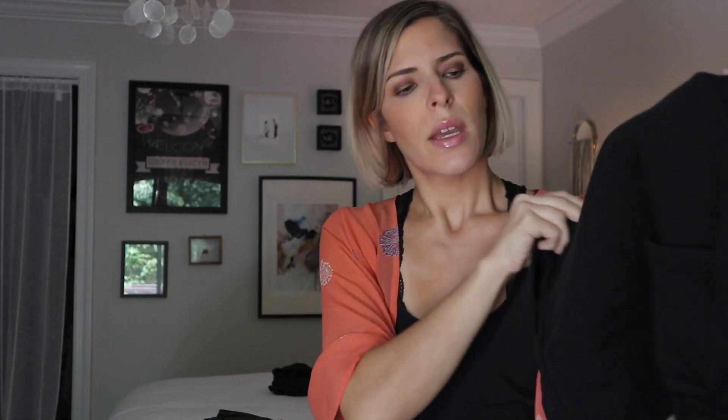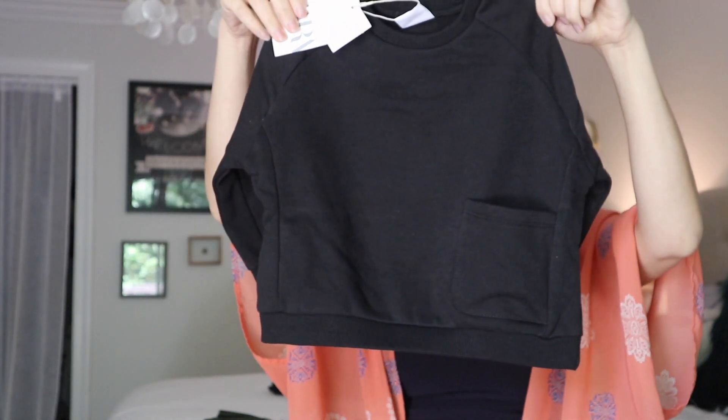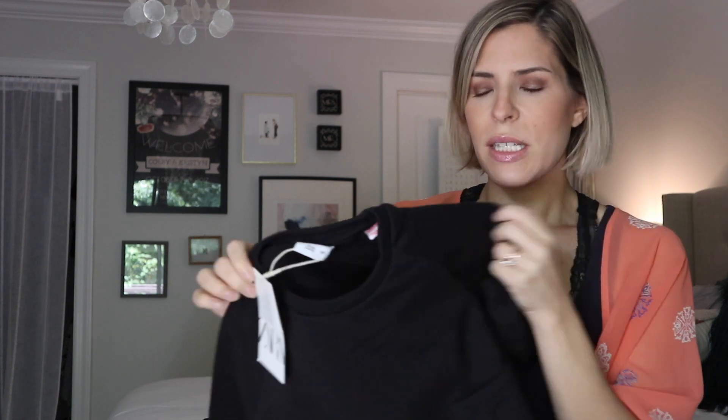He needed a couple of long-sleeved shirts and sweatshirts, but he'll wear them into fall too. For some of them I got a size up. This one is just a black sweatshirt but it has one cute little pocket here. I didn't get to try it on him — he ran out of steam — but I also got this in 18 to 24 months. You'll see in the smaller sweatshirts that they're already huge on him. This probably would have been like a dress on him, but come the end of winter this will fit him perfectly, so I'm going to keep it.